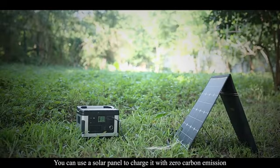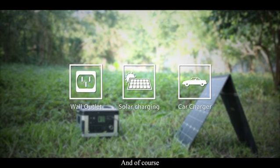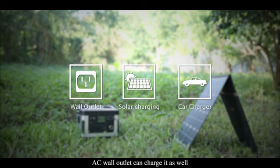You can use a solar panel to charge it with zero carbon emission, charge it with a car charger cable while driving, or an AC wall outlet can charge it as well.